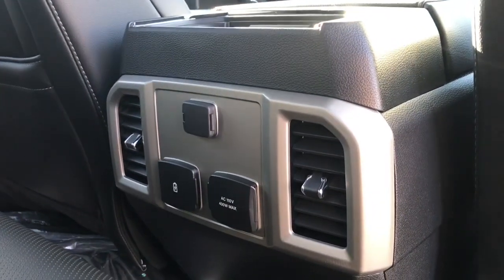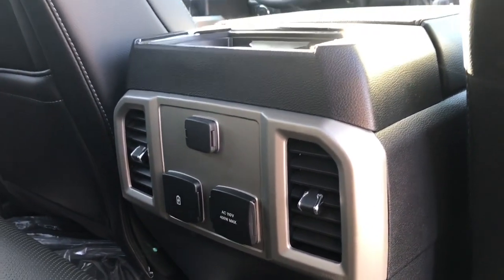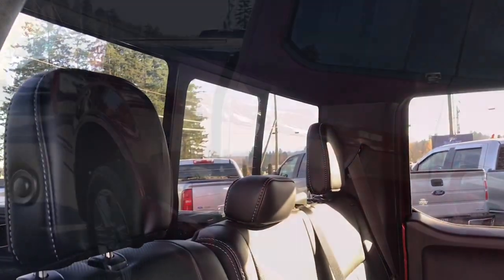There are slim pockets on the back of the front seats, and in the center a couple of cup holders, as well as 12 volt, 110, and USB outlets, and air vents. Up above there's hooks and lighting, and in the back access to a power sliding window.